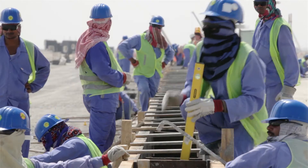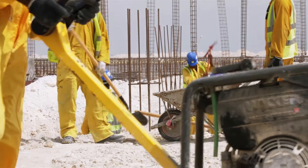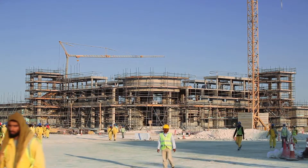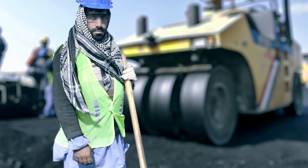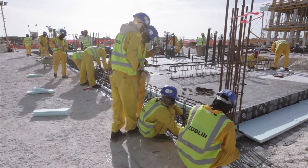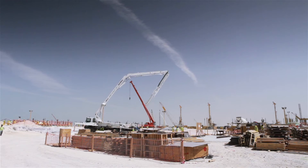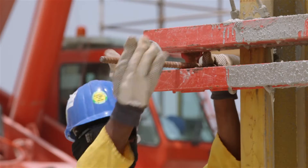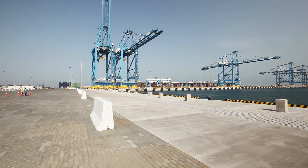More than 3,100 workers during peak time, totaling 12.2 million man-hours, under weather conditions of a maximum temperature of 48 degrees Celsius. The project requires 85,000 cubic meters of concrete and approximately 6,000 to 7,000 tons of steel.